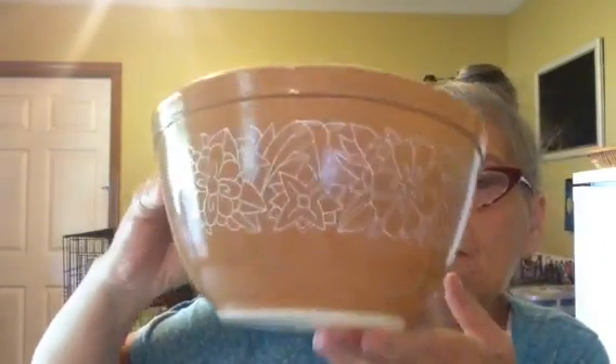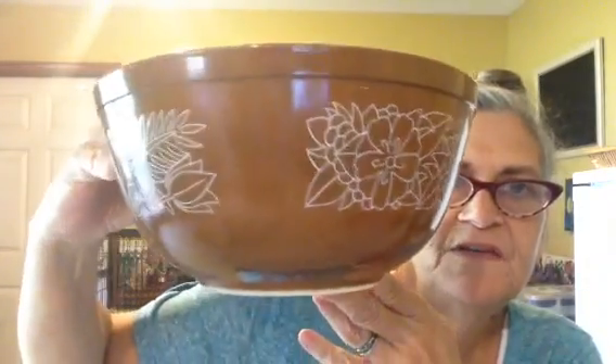The bigger bowl was also 50 cents. So I was real happy to get those. I really love the Pyrex bowls.